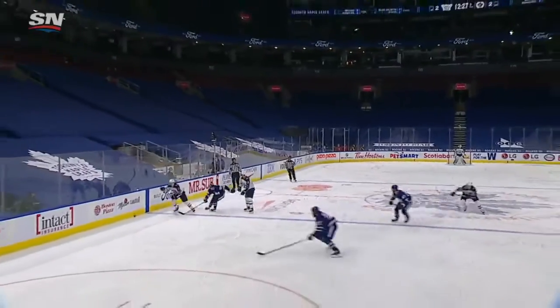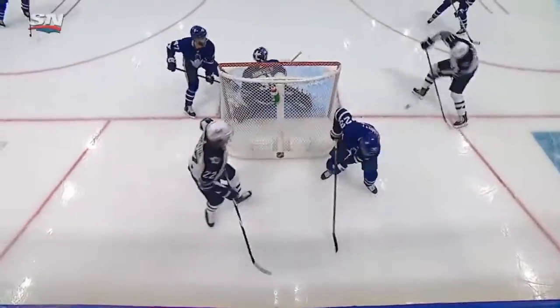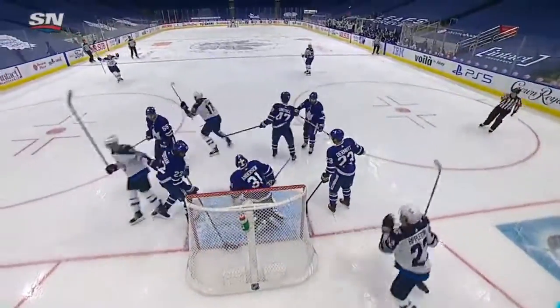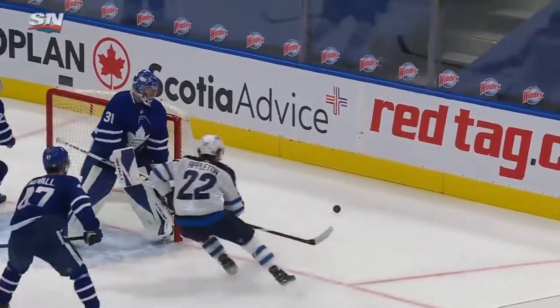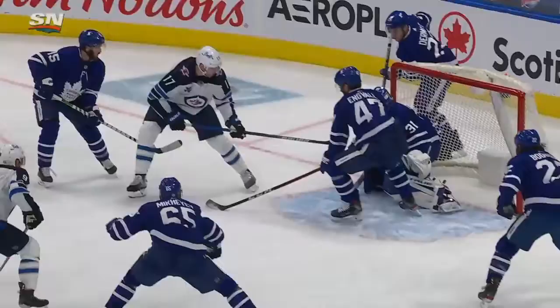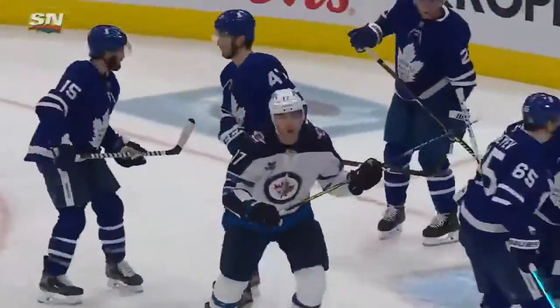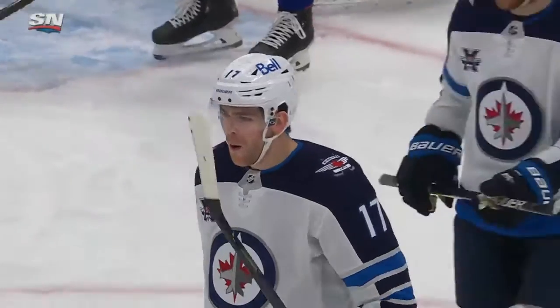Just a split second of indecision behind the net and the Jets take advantage. A couple of times in this series the Leafs have left players in front wide open. It's a great pass by Appleton through Dermott right to the side, and Anderson tried to get a better grab on it but it went right to Appleton. And how about the hands of Lowry? That's his first goal in 20.